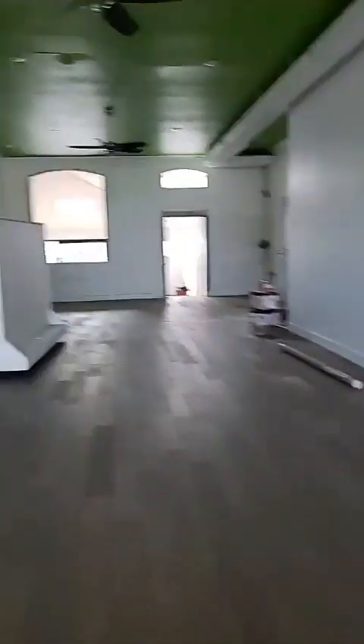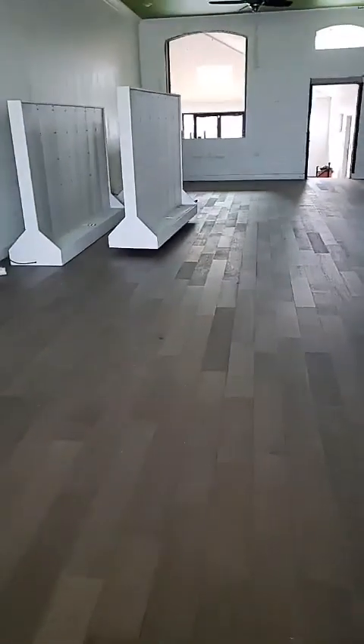We have all this natural light from these glass blocks across the front of the building, and you can see we have just this great wide open space. It just looks so good — the hardwood floors, when I first came in and they were down, I almost cried. They look so good compared to the concrete.